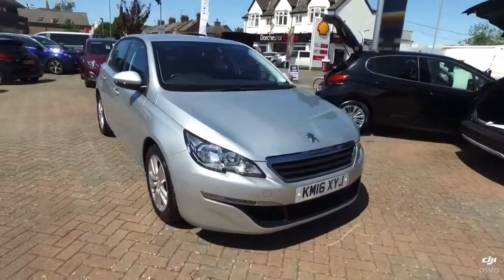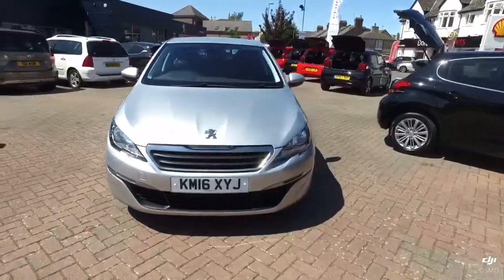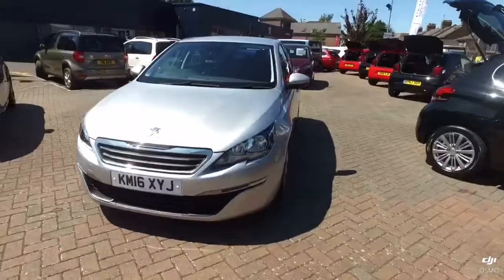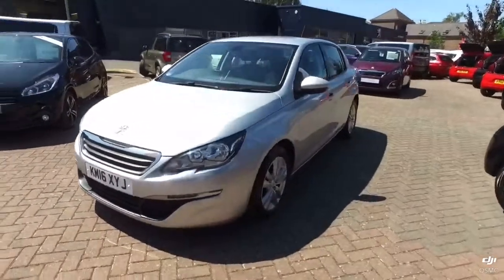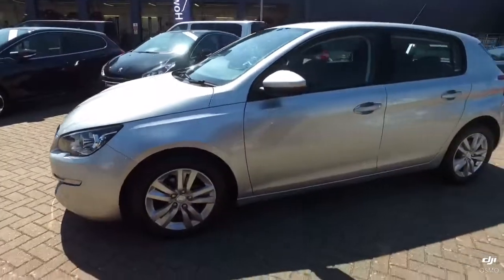Stuart from Howard's Peugeot in Dorchester. This is a Peugeot 308 Active, 1.6, 100 brake horsepower, blue HDI, five-door, five-speed manual. This particular car is in aluminium silver metallic.